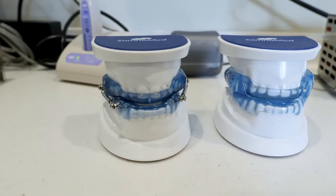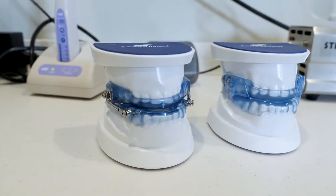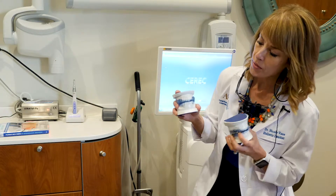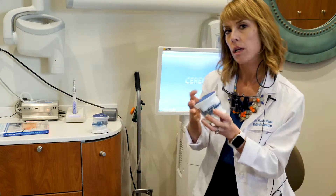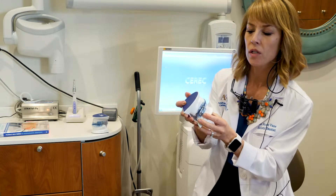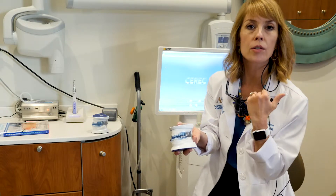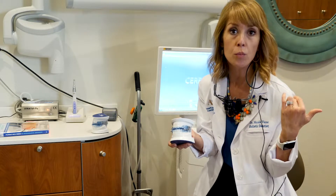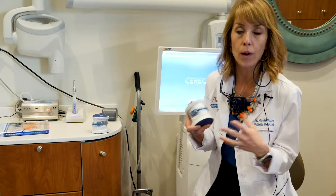These devices are covered by medical insurance, and we can assist with the medical billing. There are a few different versions, but the general concept is that the appliance keeps your lower jaw positioned forward so that your tongue doesn't fall back at night. We also have a live patient segment following this where you can see what someone describes it actually feels like to wear one.